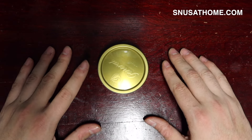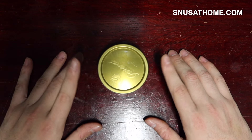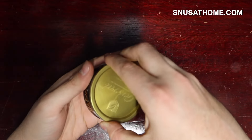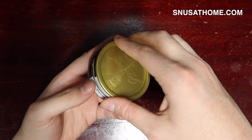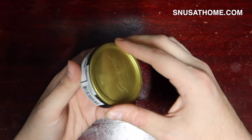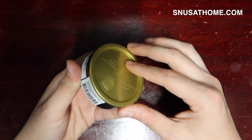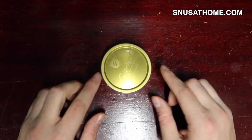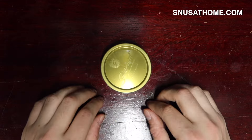You guys know what this means — it's time to look at another snus. This is something I'm very excited about. This is General. Let me reposition the label here so everything looks nice and perfect. As always, my name is Matt, this is Snus at Home.